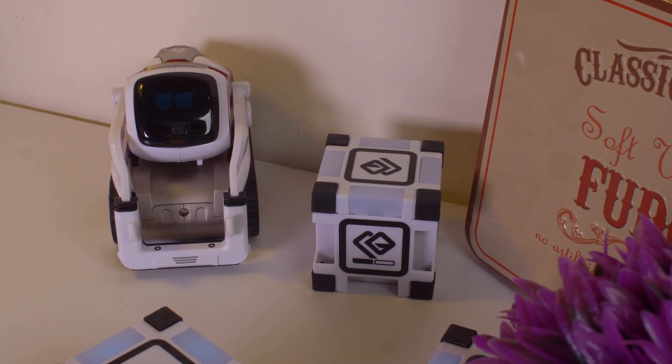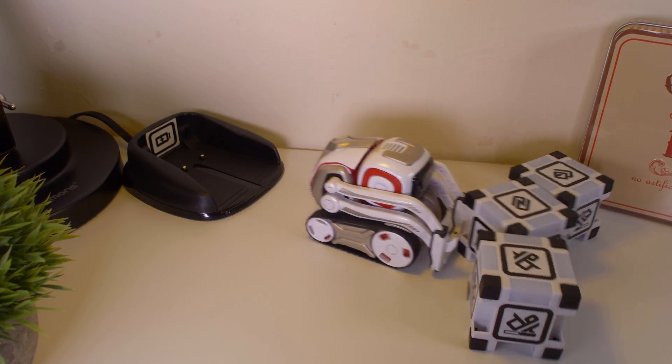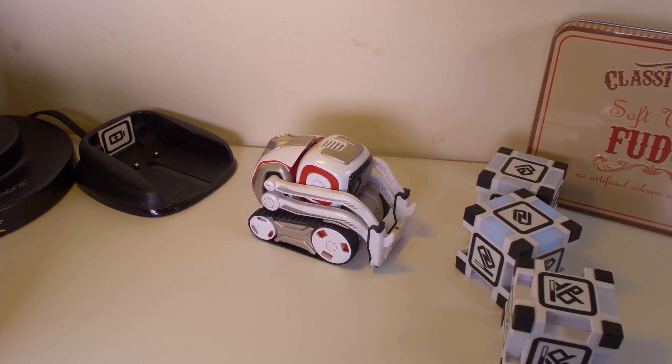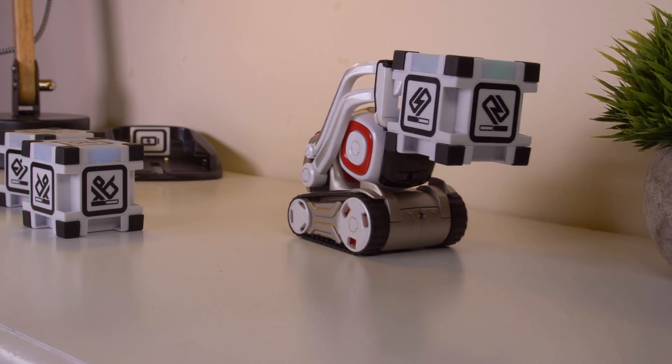Cosmo sings little songs to himself to keep entertained in a funny robotic way. Battery life lasts about 90 minutes of playtime and only takes about 30 minutes to charge. Cosmo is charged using the included robot dock. You'll need a USB wall adapter for this, but the charging dock is designed so that Cosmo can roll himself into it.